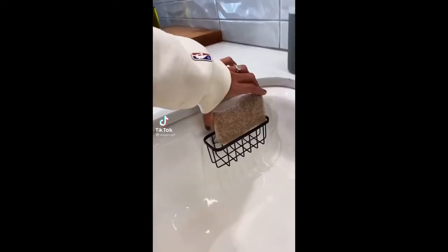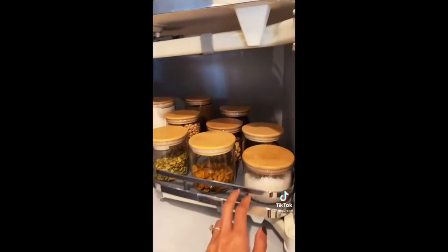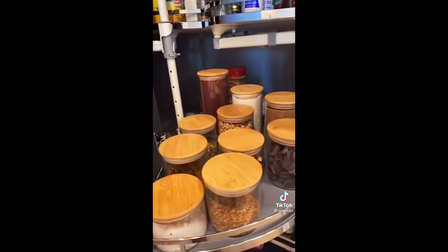Five random things you need from Amazon: this black metallic holder pops right into your sink and is hidden — get some neutral sponges to match. This water bottle is super hydrating and helps you drink a gallon of water a day. These organizers for your pantry keep everything clean and sleek.